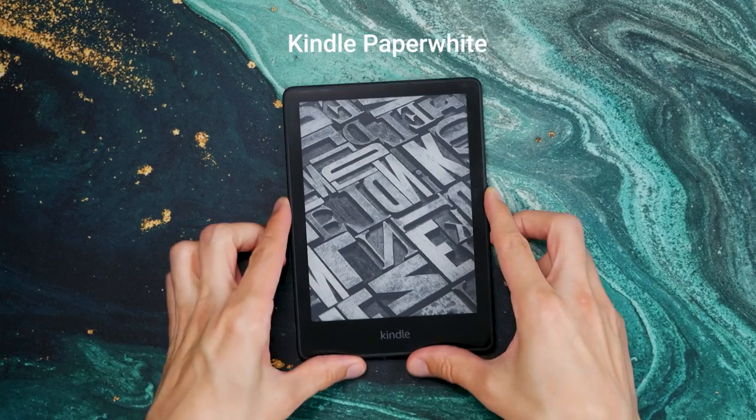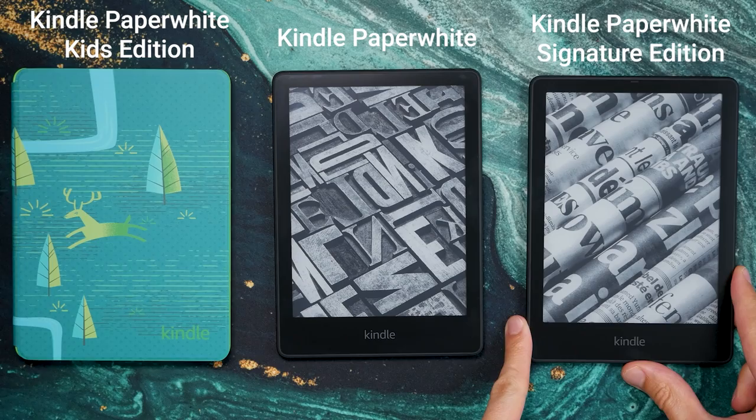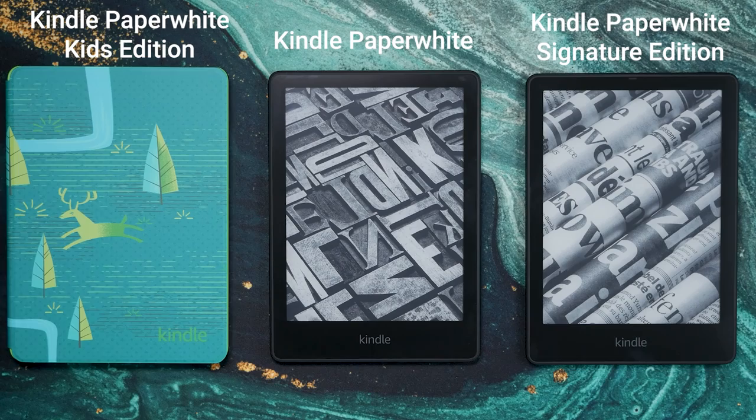The Kindle Paperwhite is Amazon's most successful e-reader line of all time. The current model was launched in 2021 and is the fifth Paperwhite the company has released. With some major changes, it was also the biggest update to the Paperwhite lineup ever.